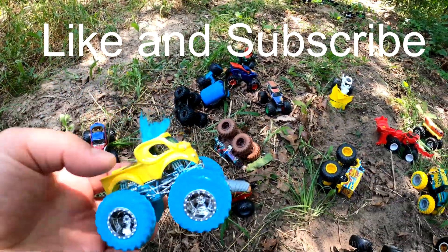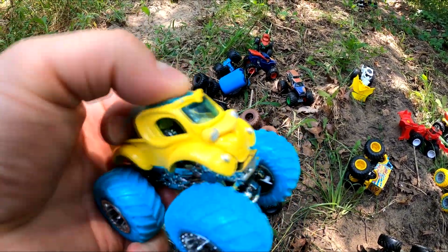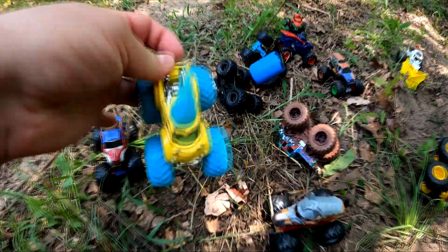What about Troll? It's got a crazy hairdo. That's a real silly looking monster truck. That's pretty cool though.